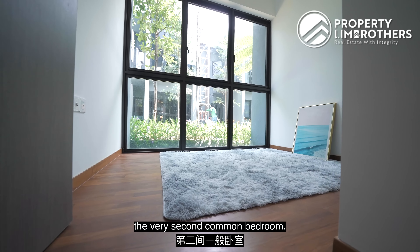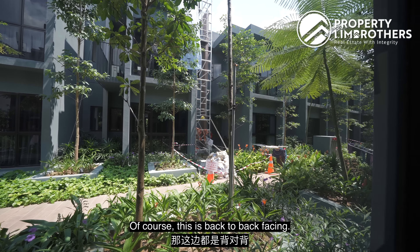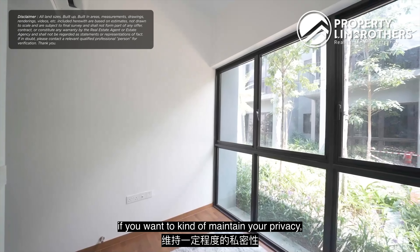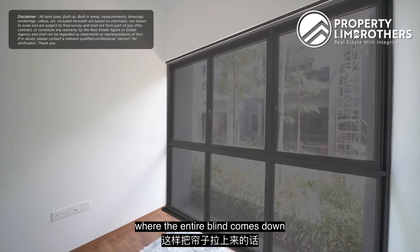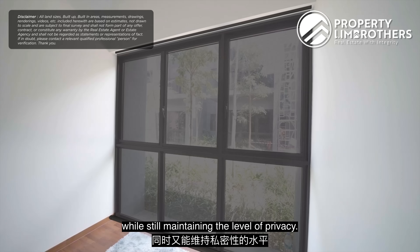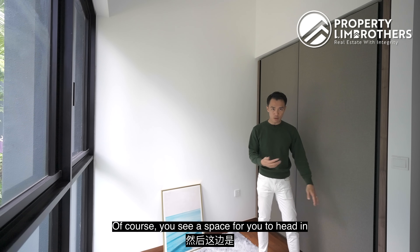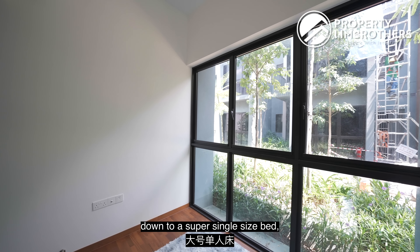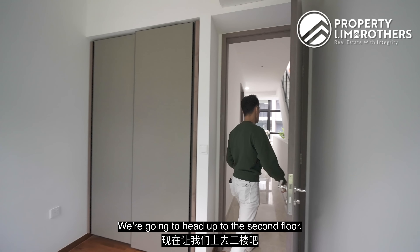This is the second common bedroom, fronting towards the broadwalk area. It's back-to-back facing, and to maintain privacy you can use bottom-up blinds — the blinds come down while allowing light in from the top. The carpet is almost the size of a queen-size bed, and there's space to access the wardrobe area. If you scale it down to a super single, the space is definitely big enough.